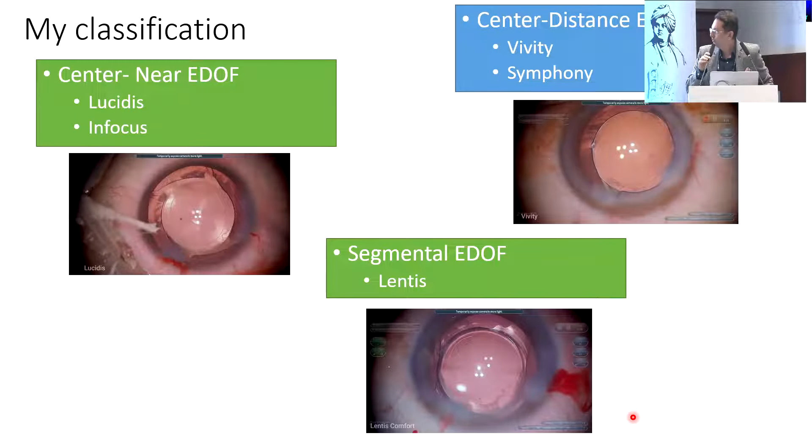I would like to invite Dr. Nitin Deshpande, a prolific cataract, glaucoma, and refractive surgeon from Thane. He has vast experience using different types of EDOF lenses, and he will be sharing his personal experience about the same.